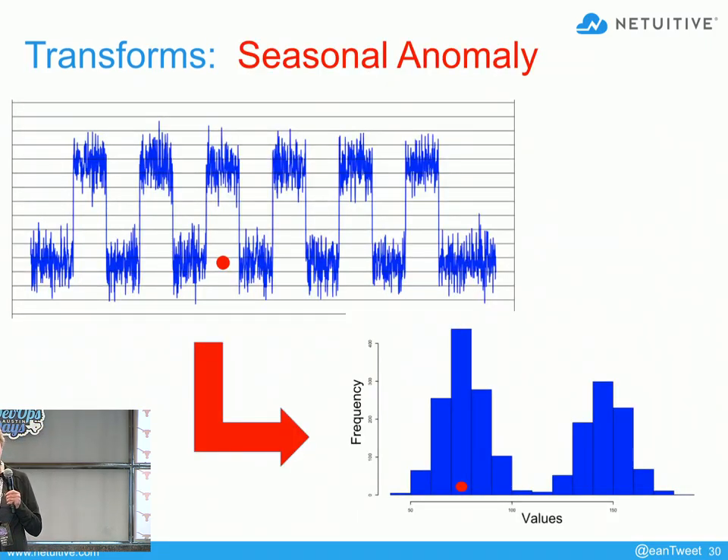Another interesting thing about thresholds is they don't succeed always. Here's an example where it wouldn't succeed very well — where you've got a seasonal kind of pattern, meaning a repeating pattern that is pretty regular. This is a typical pattern in retail and web applications where nothing's happening much at night and a lot of stuff happens during the day. If you end up trying to find an anomaly where that red dot is using a frequency histogram, unfortunately what's wrong with the red dot is not its value — it's when it occurred. So it gets hidden in a big bar. Transforms are not the end all and be all — they need to be applied when appropriate, and you need to know their strengths and weaknesses.